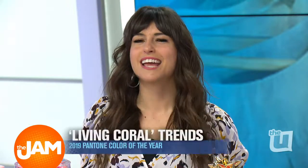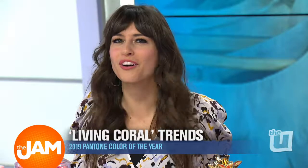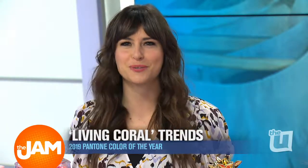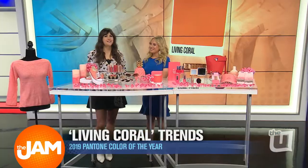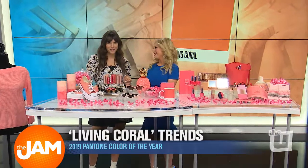Pantone Color Institute recently announced its 2019 color of the year. So get ready to see Living Coral in your clothing, your tech gadgets, your home decor, and so much more in 2019. Joining us right now is fashion and lifestyle expert Sidney Saidic. She's back showing us all about Living Coral.